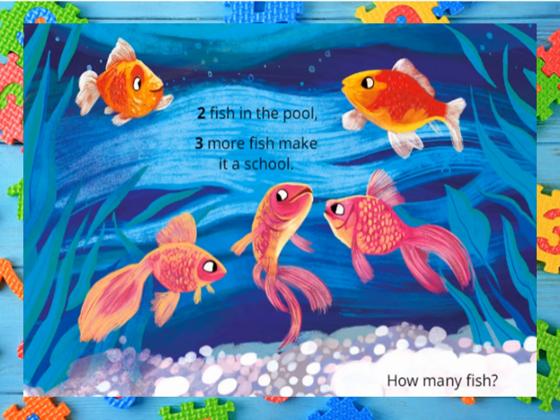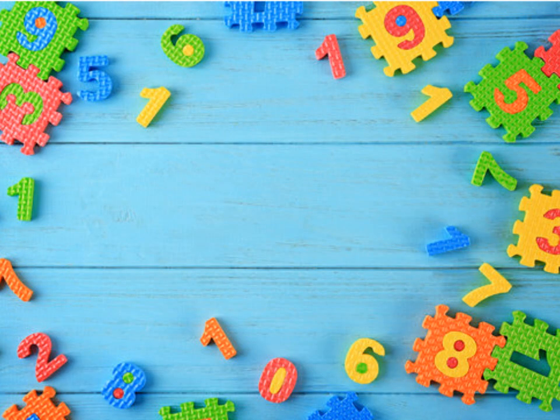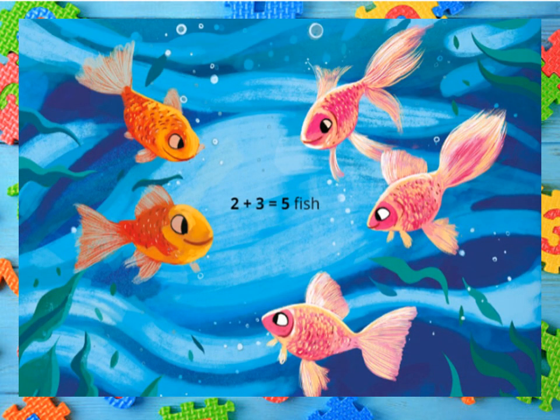Two fish in the pool. Three more fish make it a school. How many fish? Two plus three gives you five fish.